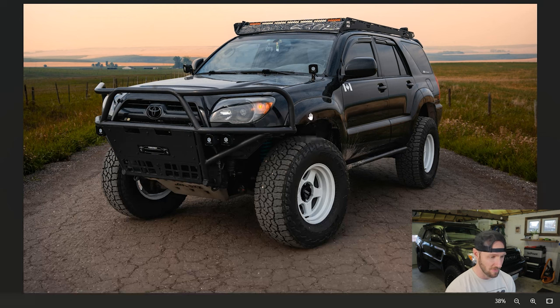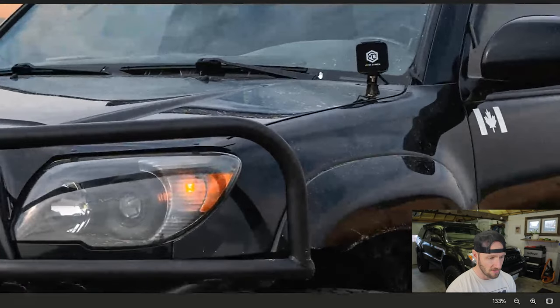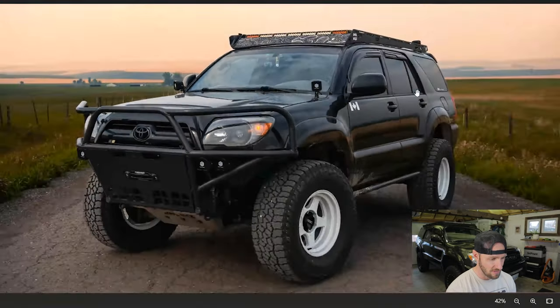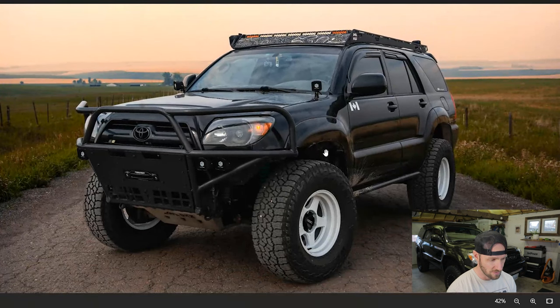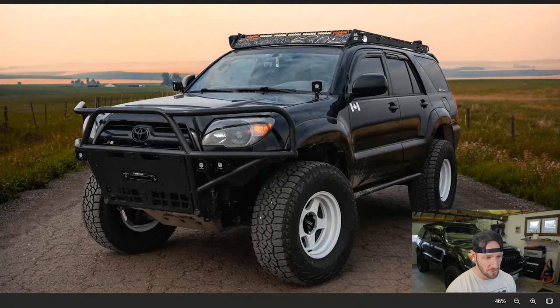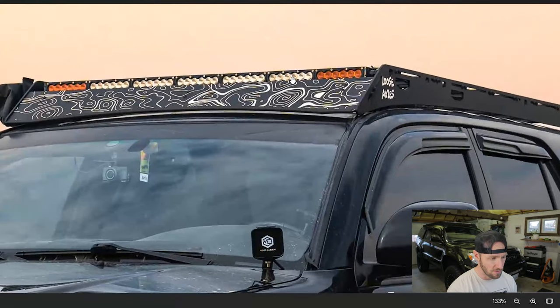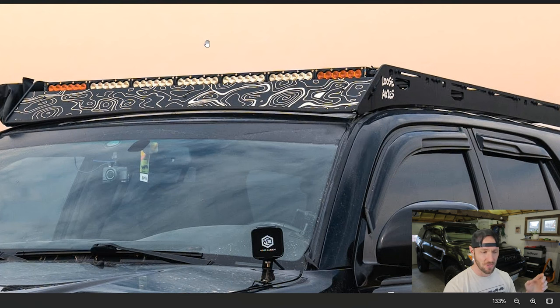I believe he's running Dobinson's suspension now — he's upgraded. He used to have the same Fox 2.0 setup that I had on mine. I think this is all Vivid Lumen lighting up front. He's got some ditch lights and then a few driving lights and fog lights built into his bumper. Fellow Sherpa roof rack enthusiast here, and he's gone with the light bar that Sherpa sells with their racks that have the clear center lights and amber on the sides, so you can run them individually or all together. I love that idea.